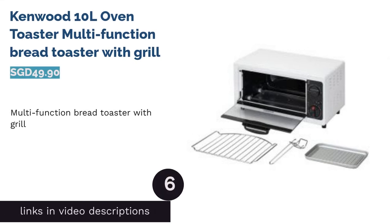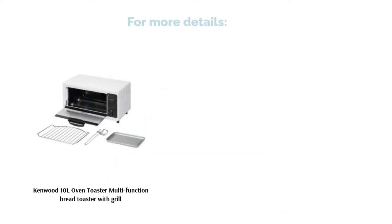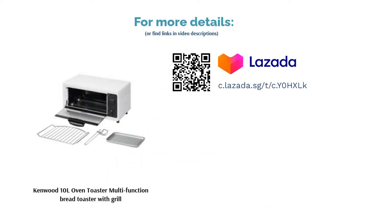The next product is the Kenwood 10 Litres Oven Toaster. This multi-purpose toaster can both toast and grill. Prepare a variety of meals such as grilled cheese, yummy entrees and more — you don't have to eat toast every day. Plus, with its 10 liters capacity, it's a much better choice if you're planning to feed a larger crowd.